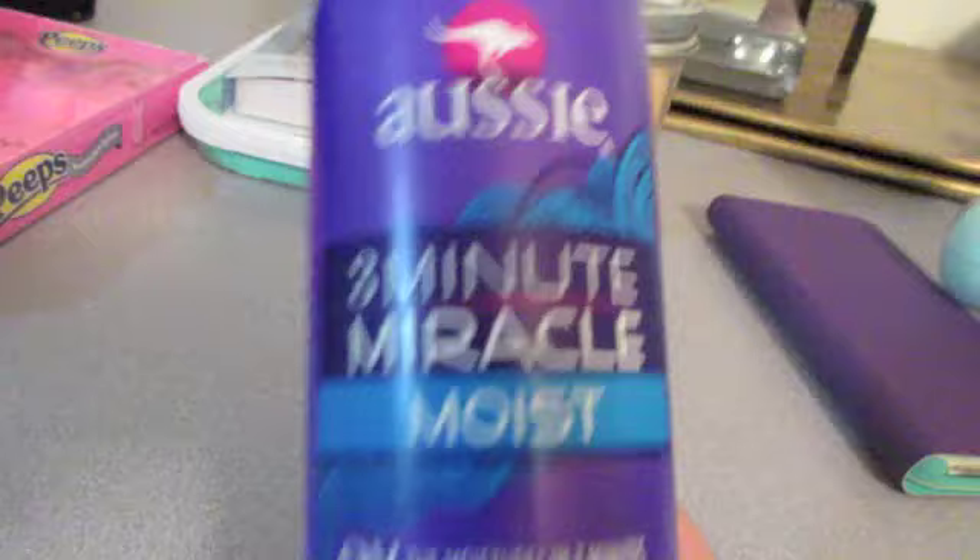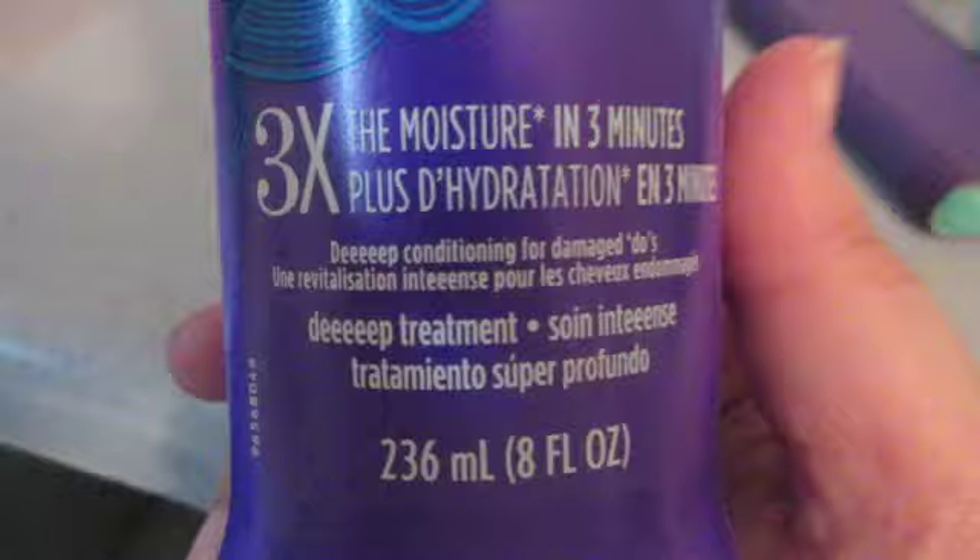My next thing is this Aussie 3 Minute Miracle Moist — three times the moisture in three minutes. It's a hydration treatment. I love this for my hair. I have really healthy hair, so I'm glad to have that.